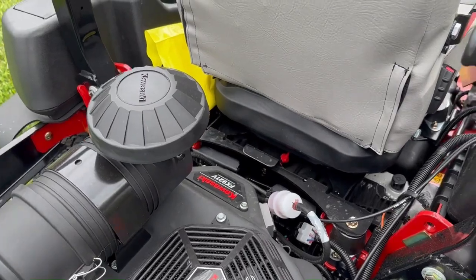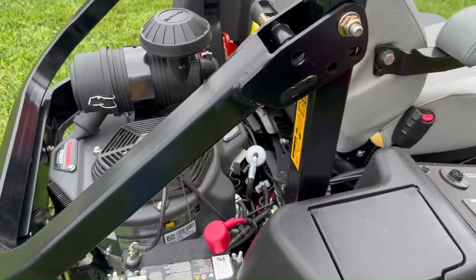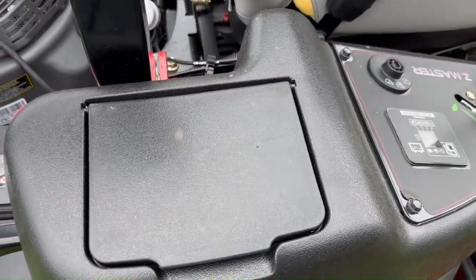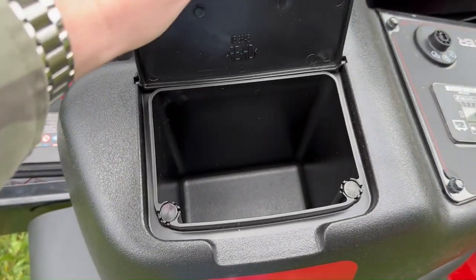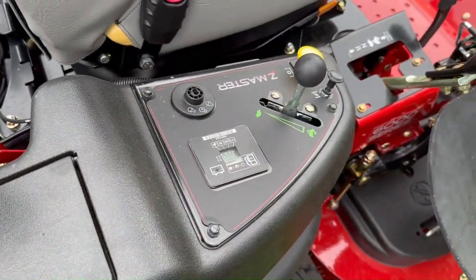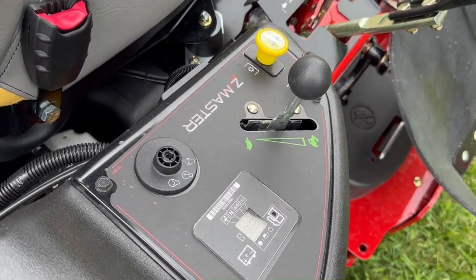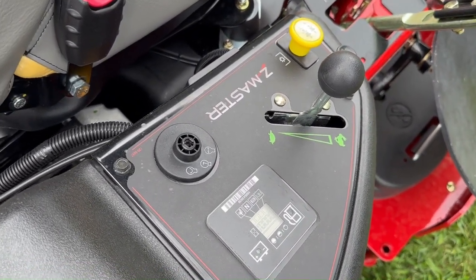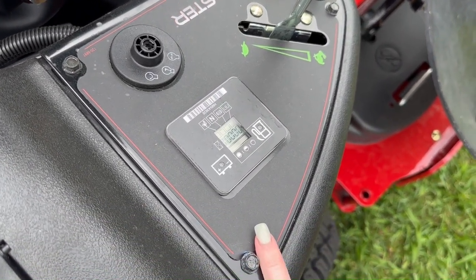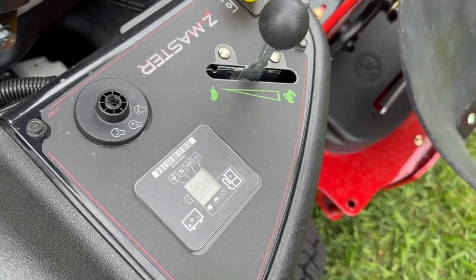This mower also has unitized pump and wheel motors. Over here you'll see another side of storage. The control panel includes your ignition, throttle, and choke, as well as a digital hour meter, fuel gauge, and voltage meter.